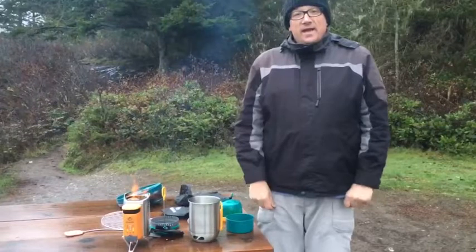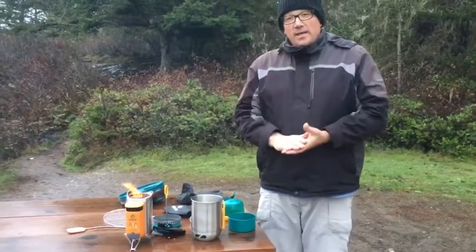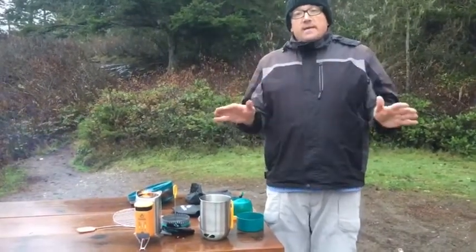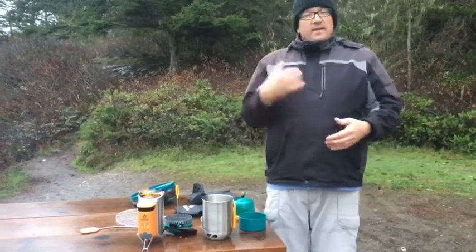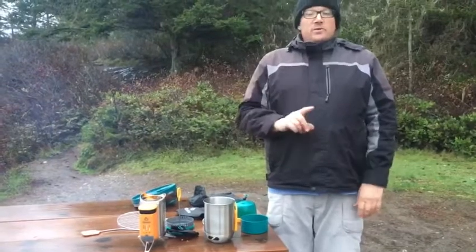Hey everybody, Matt here with WTI. Just got the BioLite — BioLite is an amazing company. It makes it super easy to have a campfire going with you if you're backpacking, camping, or hiking. Let me show you some of the things this can do.